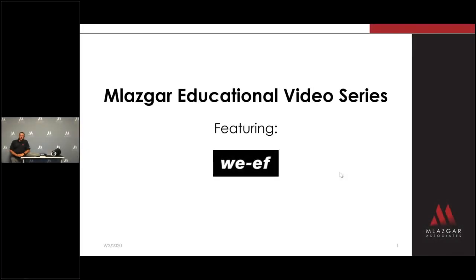Hi, this is Darren Strafelda with Melasgar Associates. I'm excited to announce that we are the new reps for WEF Lighting for our entire territory. We're covering Minnesota, North and South Dakota, and all of Wisconsin, including the Upper Peninsula.